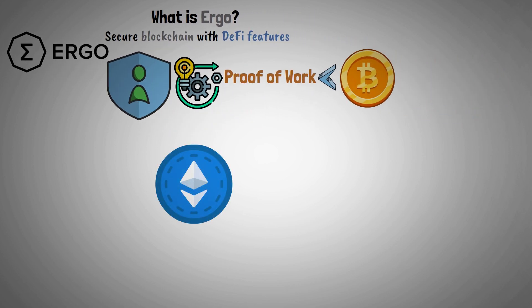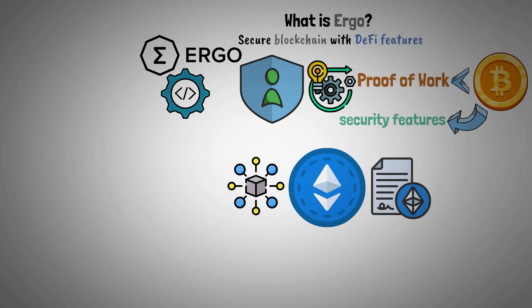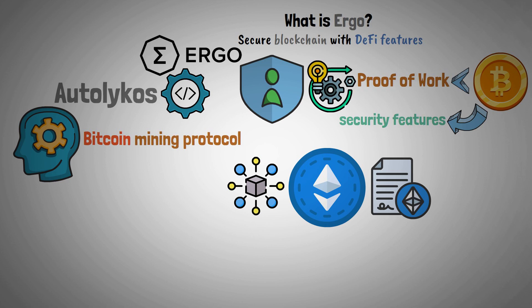Ethereum provided the decentralized aspects and smart contracts, while Bitcoin provided the security features. This platform uses a protocol called Autolykos, which is a significantly modified version of the Bitcoin mining protocol.